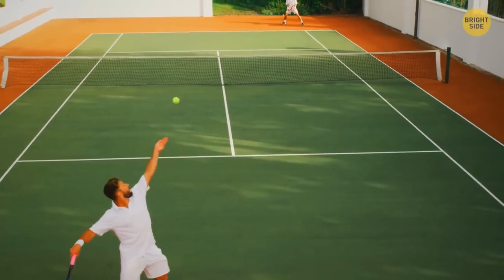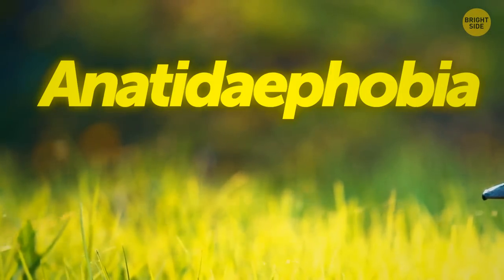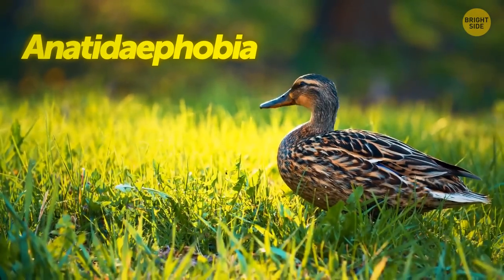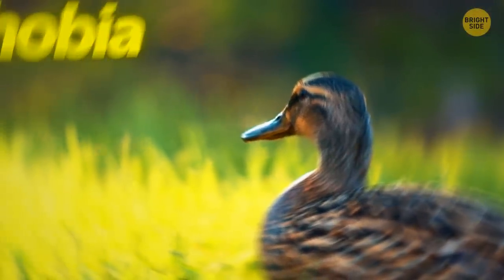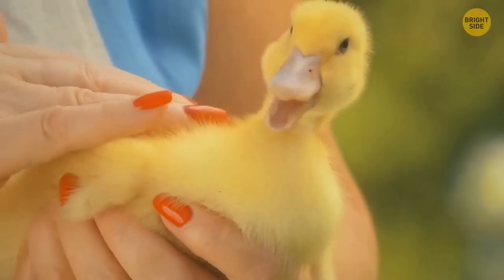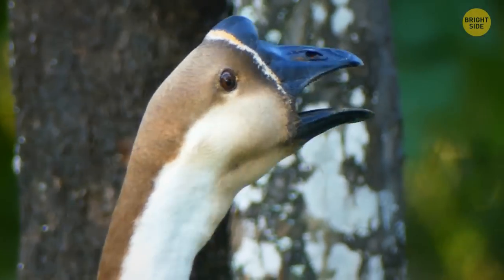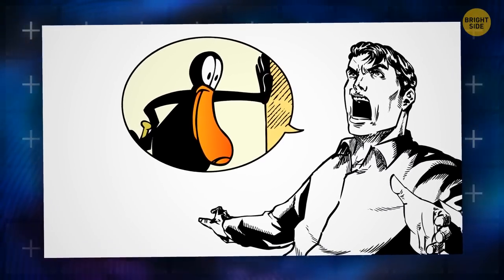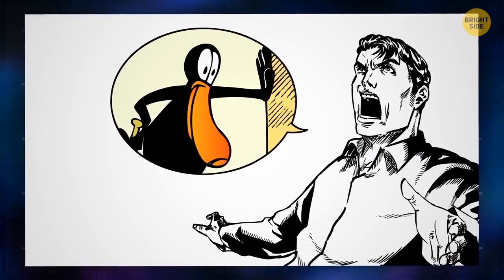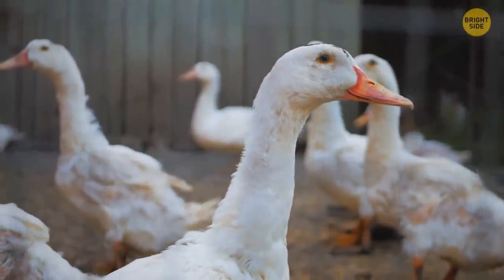Spin a ball when you drop it and it'll fly through the air while falling — this is known as the Magnus effect, visible in sports like tennis and baseball. Anatidaphobia is the fear that somewhere in the world, a duck or goose may be watching you. The person isn't necessarily afraid of the animal getting close — they just don't like the feeling of being watched. It was first described in a comic strip to show how anyone can develop a phobia about anything.